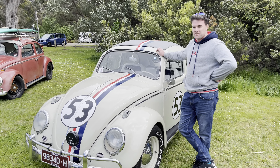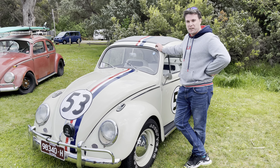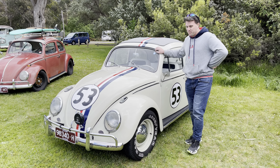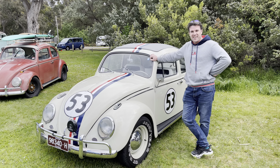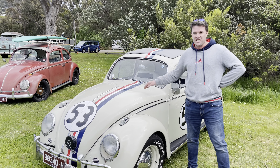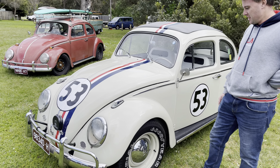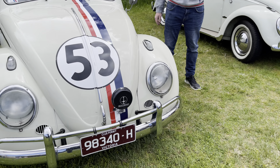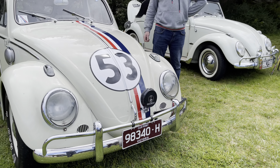Herbie is a 1966 Australian-built Beetle, converted to left-hand drive and done up in all the Herbie livery. We've got the stripes and numbers obviously, which everyone's familiar with. We've got special tyres, special lights at the front, special gas cap, and also because he does this.